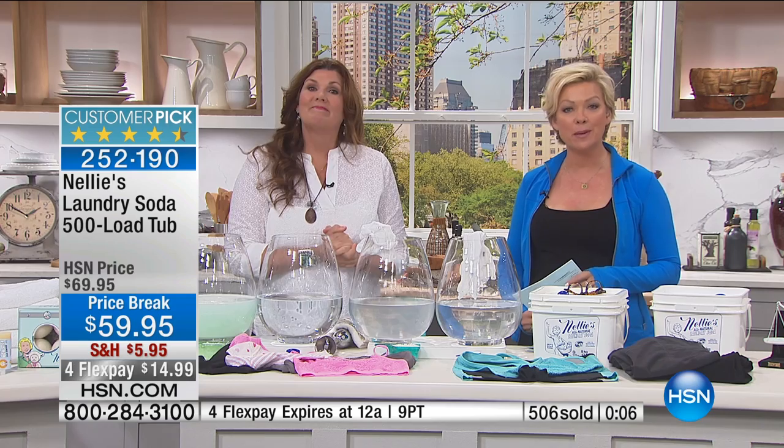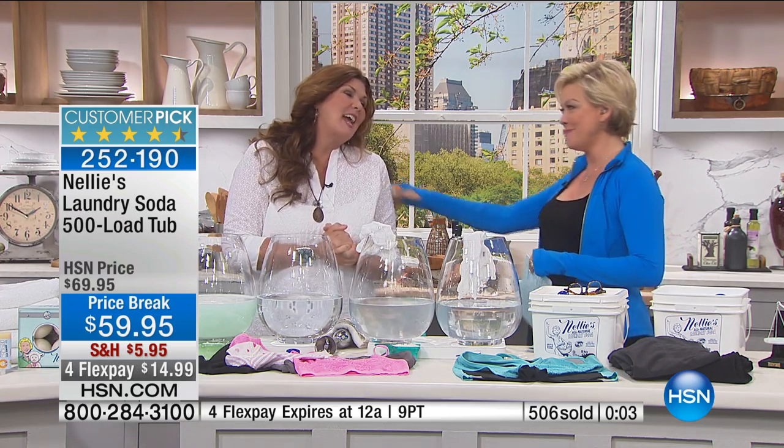Item number 252-190. Keep ordering. Thank you so much. Happy Mother's Day.